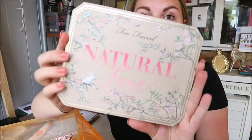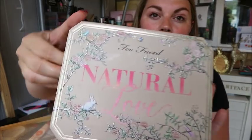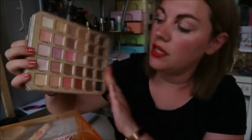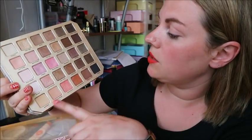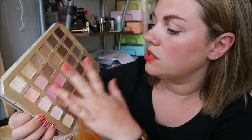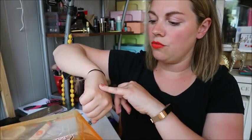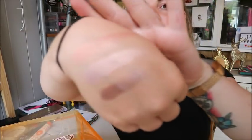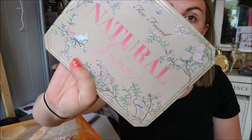Next up is the Too Faced Natural Love palette — probably the biggest palette I own. It was sent to me by my subscriber Laura and it's been used a lot. I absolutely love it — it's a really good all-round palette because you've got warm colors, purples, cool tones, baby pinks and neutrals. Too Faced eyeshadows are always nice quality in my experience. It is expensive, but I do use it a lot, so it's justified.